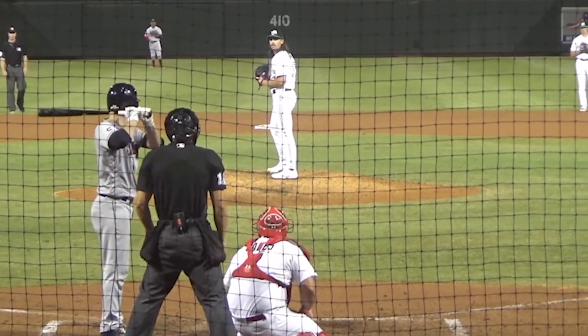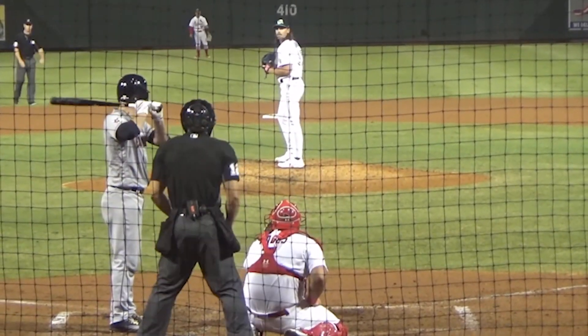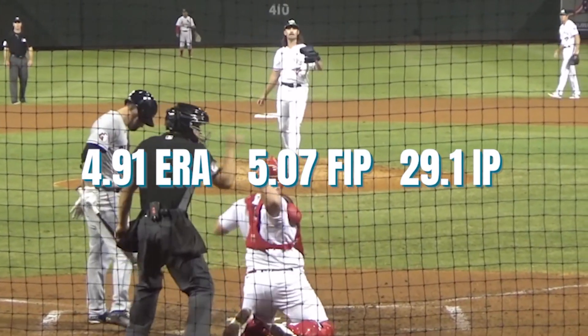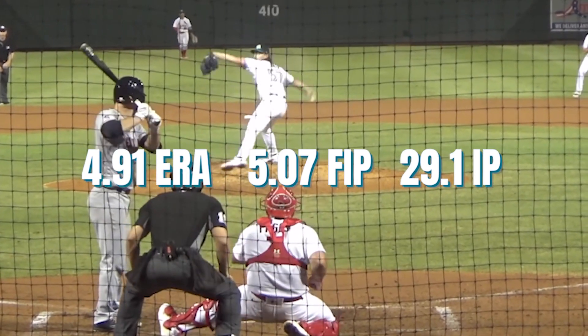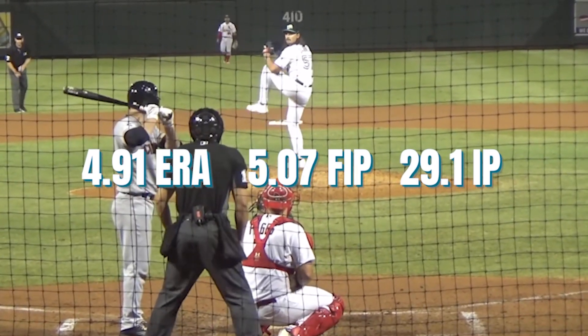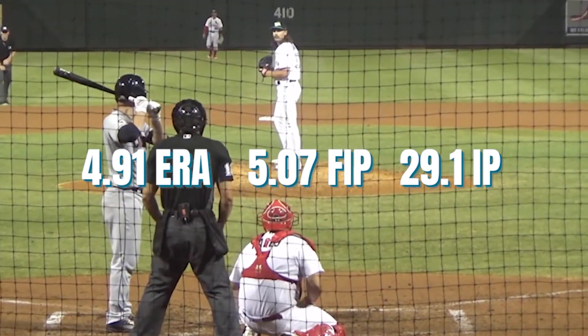The corresponding move is unfortunately the demotion of Alec Manoa, who showed signs of his normal self going 6⅔ innings allowing 3 earned runs against Boston, and 6 innings of 1-run ball in Detroit. But overall in his 6 starts back he has a 4.91 ERA, and now that Hyun-jin Ryu is back and has performed well, it just meant that by the time the team was done with their 17 games in 17 days, this would be a real possibility.